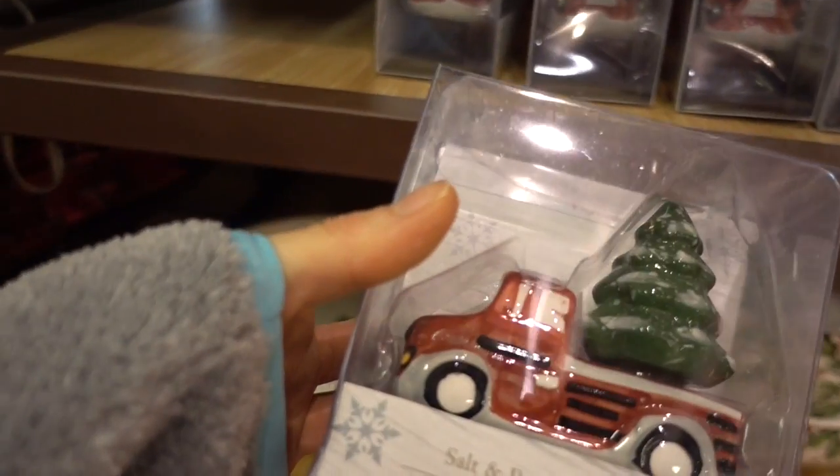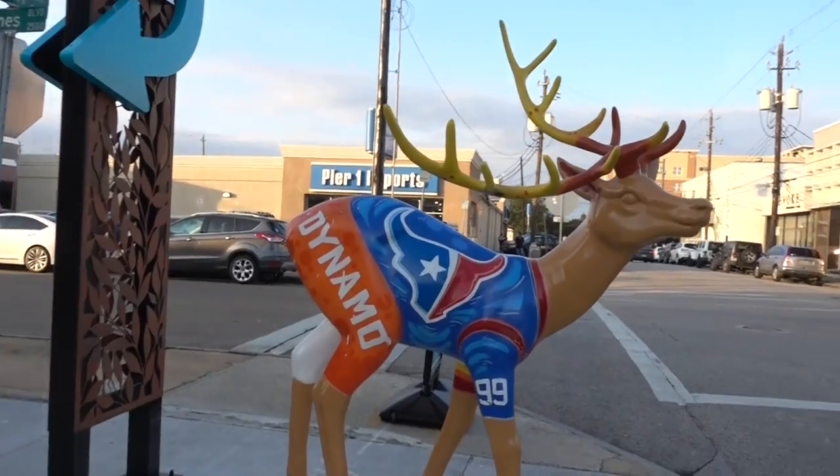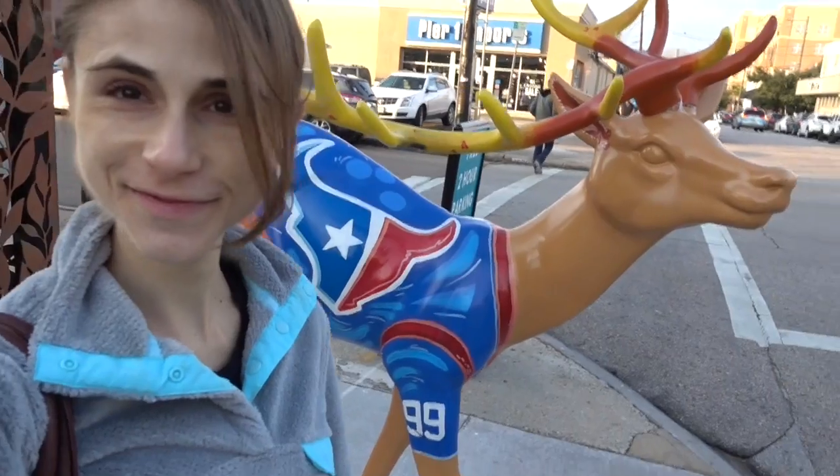We're over here at Pier 1 — the Christmas stuff is 20% off, but I know the day after Christmas it's all going to be 50% off. It's a salt and pepper shaker — isn't that adorable? Look at the Texas right here, guys!